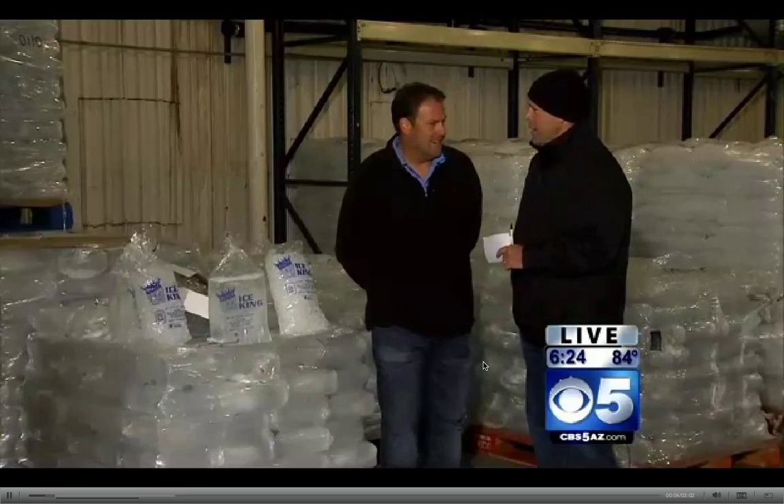All right, just to help you keep cool this morning — it's at 18 degrees. Ryan Mason is here. He is the king, the ice king, one of the largest ice makers here in the Valley of the Sun.